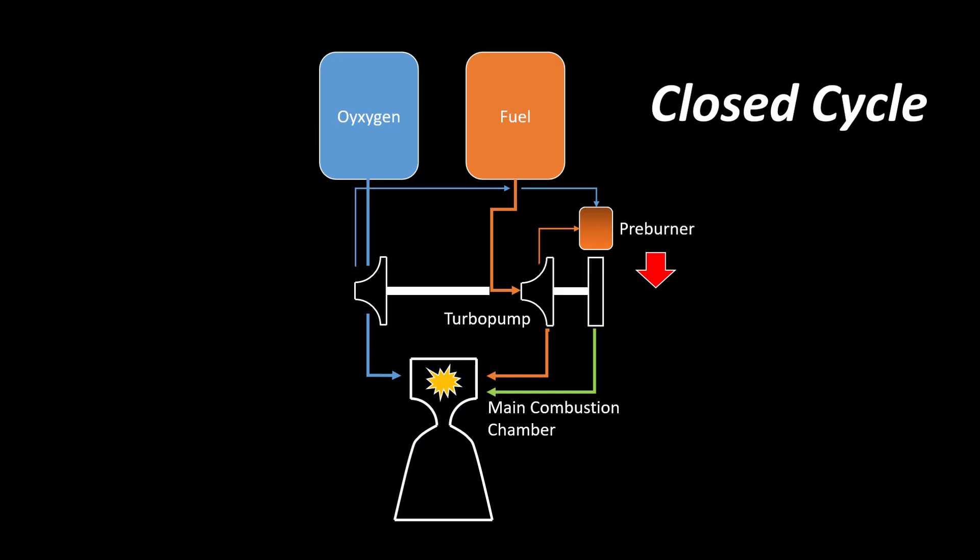But blowing the preburner exhaust into your main combustion chamber is possible and not even a bad idea if your fuel isn't a kerosene. When looking at engines burning, for example, hydrogen or methane, we dive into the world of closed combustion cycles. In a closed combustion cycle, every single bit of fuel is at some point burned in the main combustion chamber, which enables such engines to have an efficiency of more than 98%.